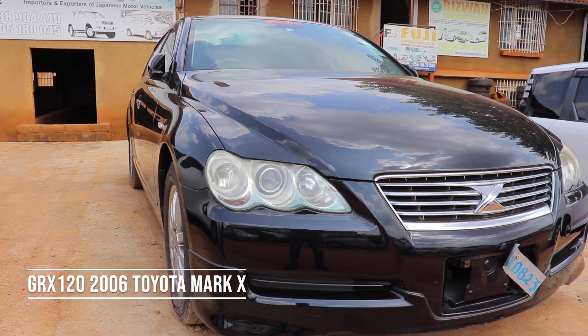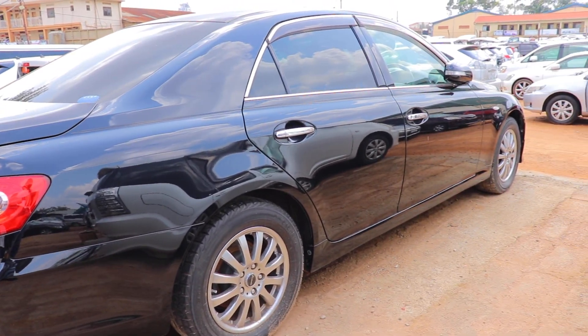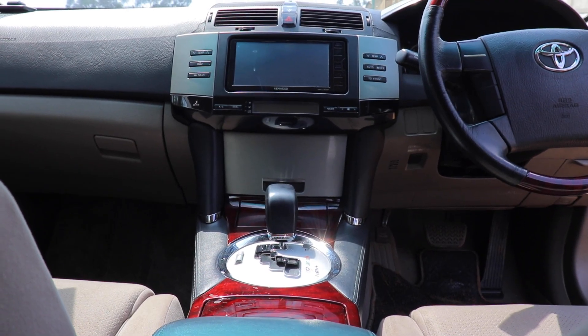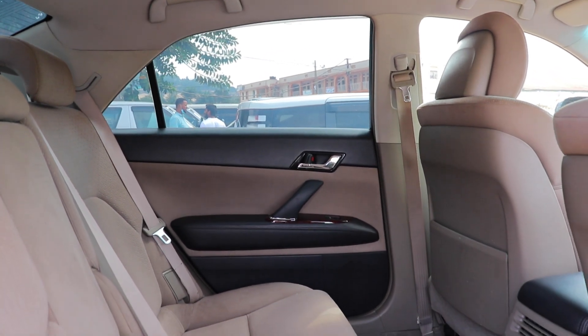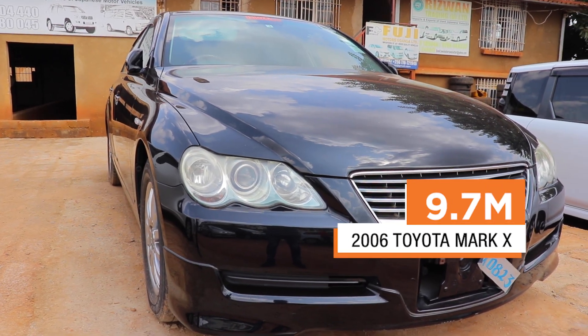At number nine, we have the 2006 Mark X. Go for the 2.5L GRX120 model. This is a four-door mid-size sedan with a V6 and a six-speed automatic gearbox. It has 215 horsepower, so if you want some fun driving, this is the car to get. The Toyota Mark X pays exactly 9.7 million.